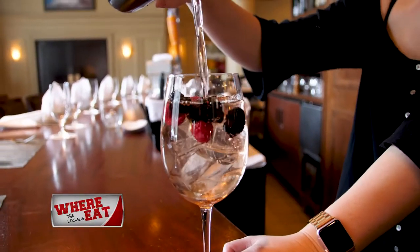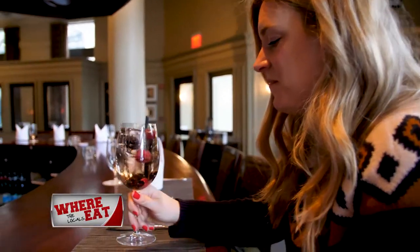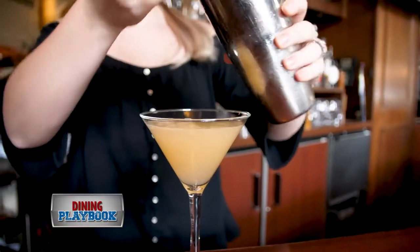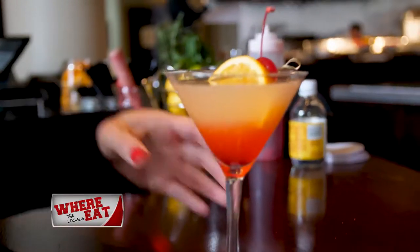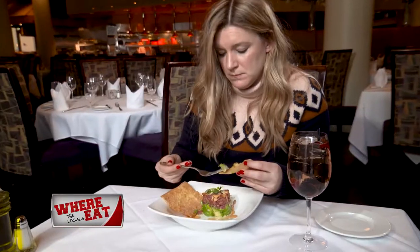Megan Murray's first stop when she walked in was to the bar to try one of their delicious cocktails. You don't want to miss the delightful martinis that feature fresh orange juice with a splash of grenadine, topped with an orange wedge and a cherry. It is the perfect solution to the cold winter.